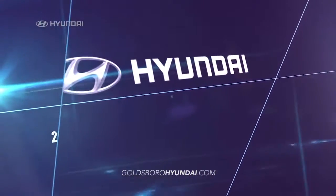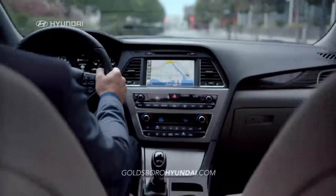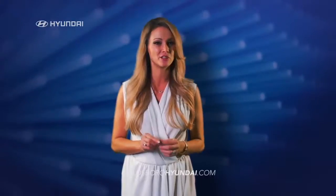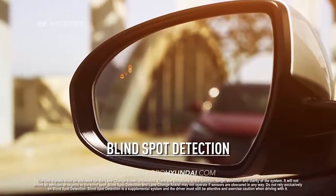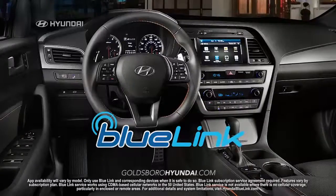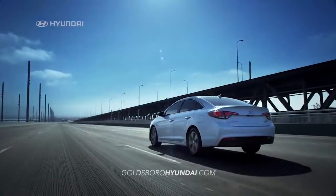Safety comes standard on the new 2016 Hyundai Sonata with an impressive list of safety features designed to protect you and your family, like automatic emergency braking, blind spot detection, lane departure warning, and an integrated Blue Link system so you can keep your eyes on the road.